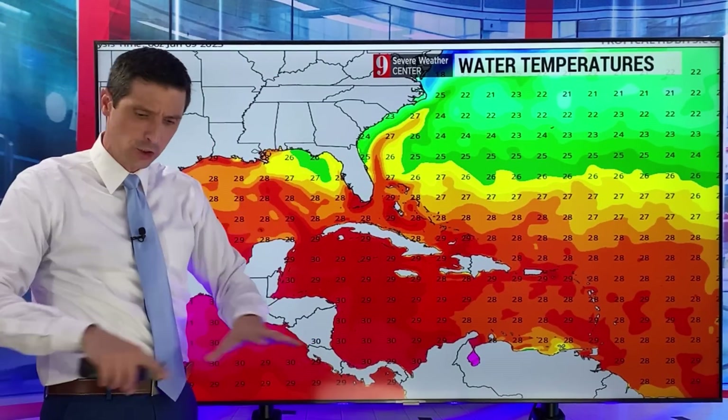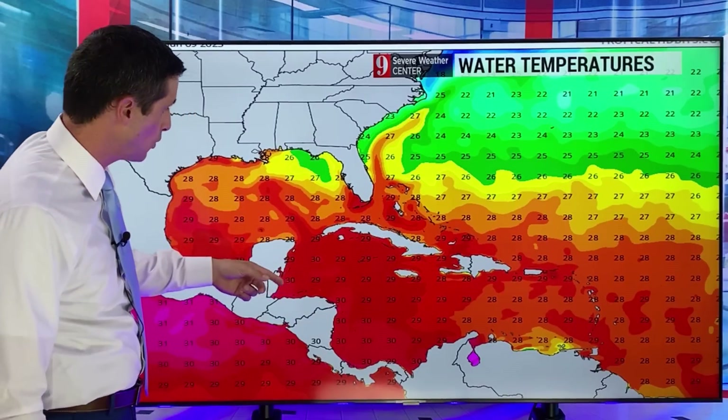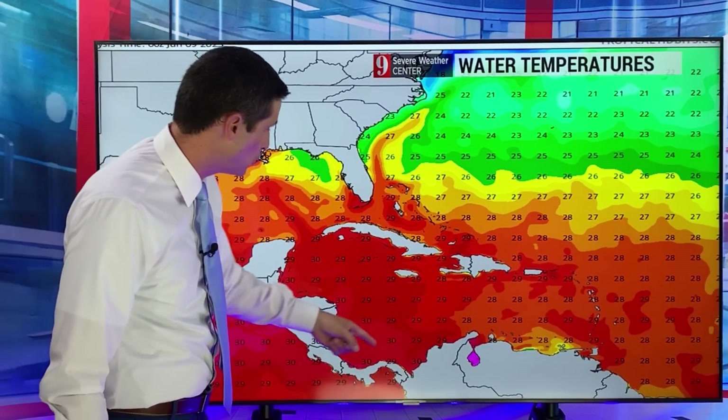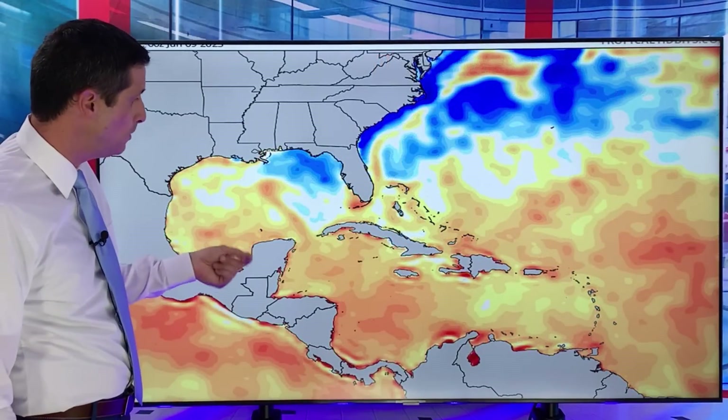That is a concern as we go throughout the rest of the hurricane season. Because if other conditions are right — and it's not just the water, it's what's going on up above in the atmosphere — if conditions are right for development, this would be a problem for storms increasing in intensity very quickly. What I'm seeing is a buildup of moisture here and very warm water temperatures. So by the end of next week and next weekend, there could be something developing here.